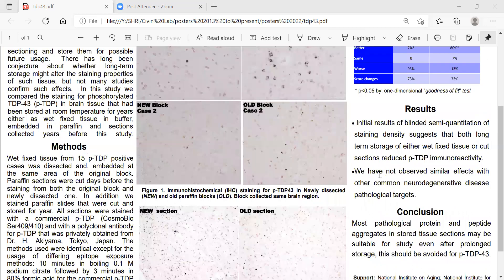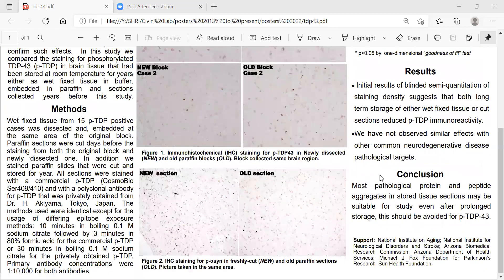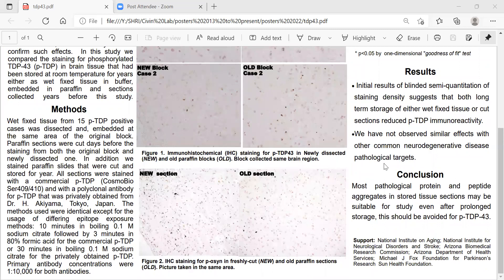Also, we did not observe similar effects in other common neurodegenerative diseases that we looked at. In conclusion, most pathological protein and peptide aggregates in stored tissue sections may be suitable for study even after prolonged storage, but this should be avoided for phosphorylated TDP-43.